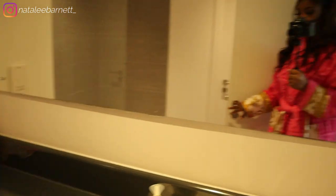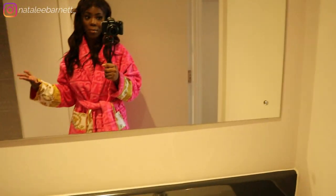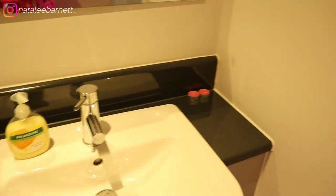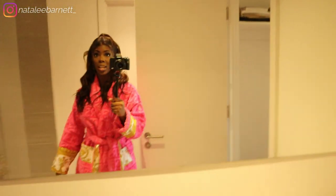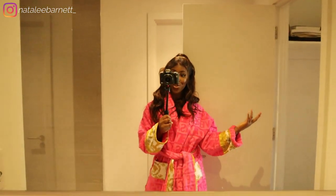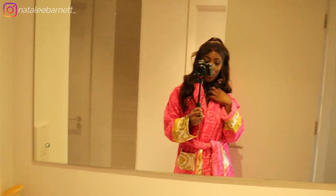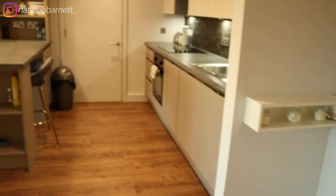Walking through the walk-in wardrobe vibe, we come to the guest bathroom. Nothing special in here honestly — it's not my bathroom and I don't use it. We have a massive walk-in shower, a toilet, and I've just put some Febreze, hand wash, and a few candles in here. I'm just glad I've got a second bathroom so when people visit they can use the guest one, and if anyone stays over they can shower here too.